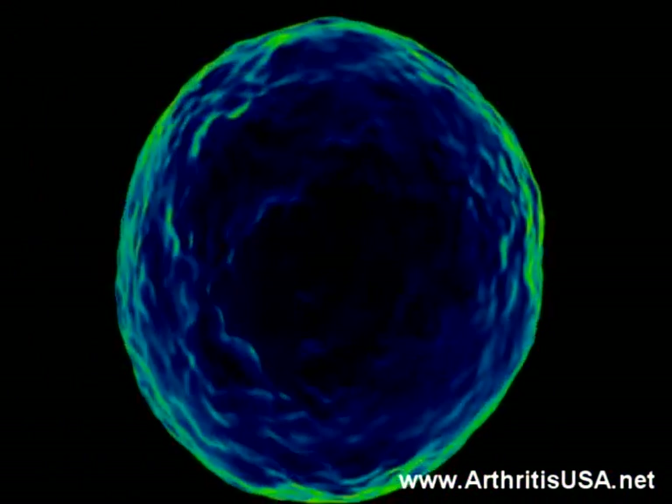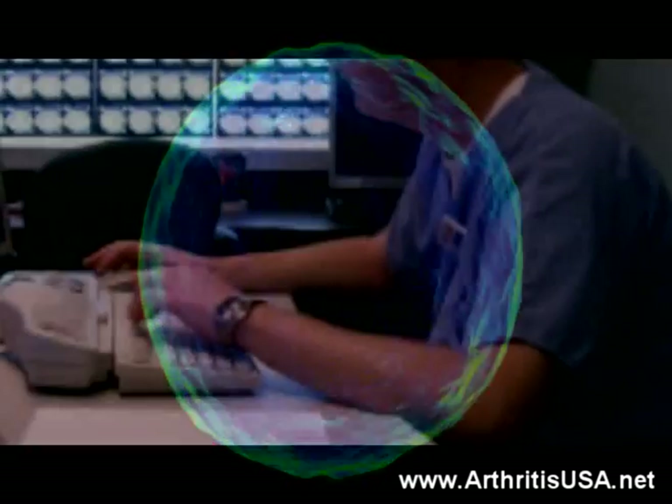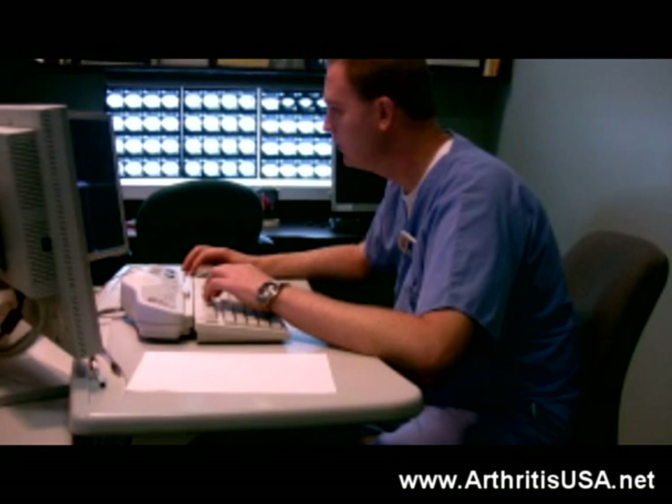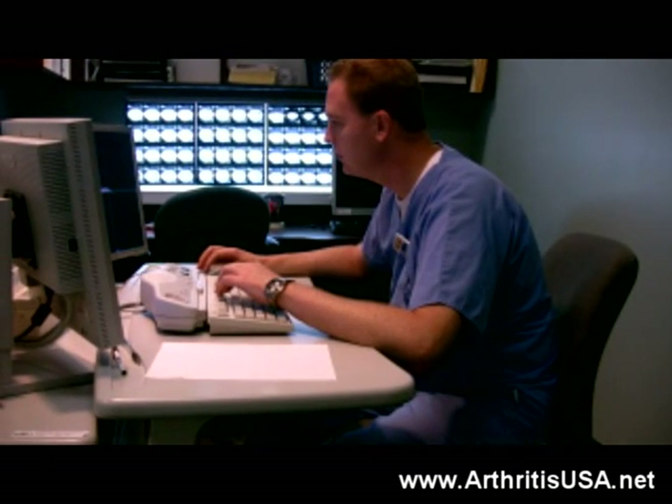Theoretically, stem cells are cells whose future fate and function can be chosen by the scientist who uses them, developing them into functional tissue and cells in the body for regenerative purposes.